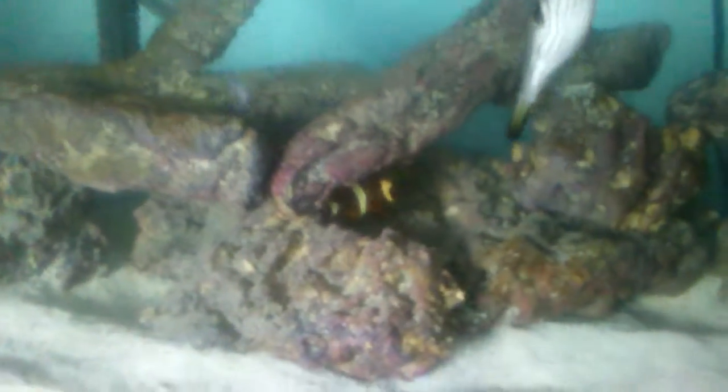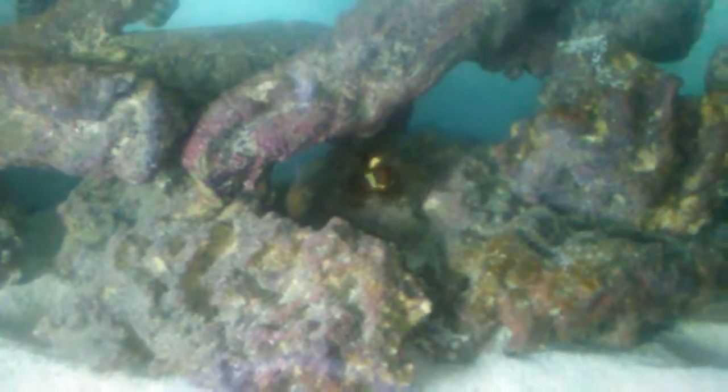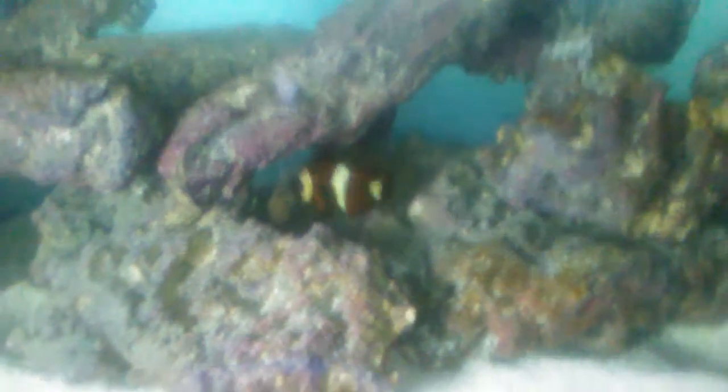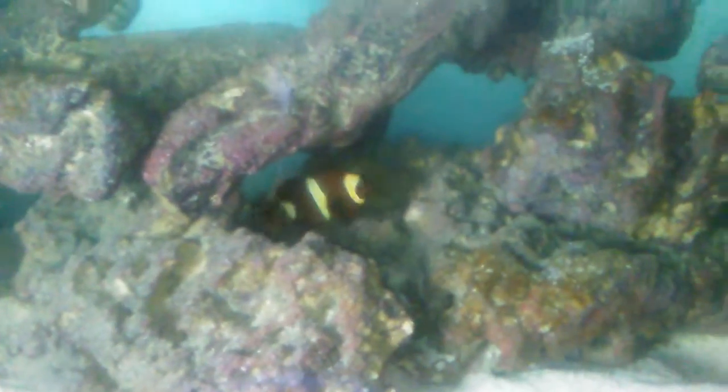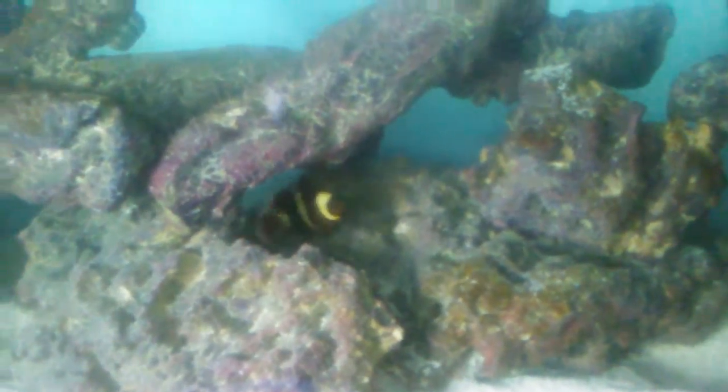Here's my favorite saltwater fish in this tank. This is the Gold Stripe Maroon Clown. Very, very beautiful fish, except very mean. Tried to pair her with another Maroon — she killed it. So she tells me she wants to be alone. But she's my favorite saltwater fish. Very cute.